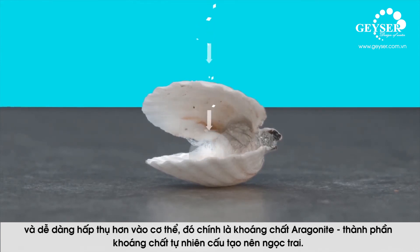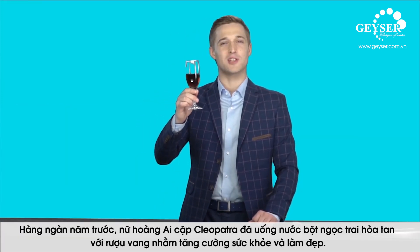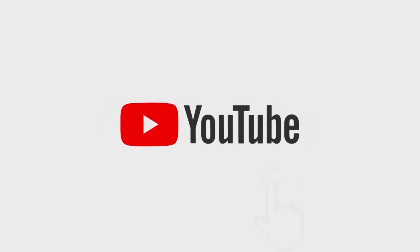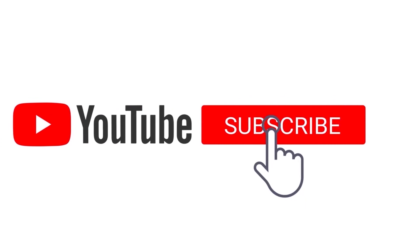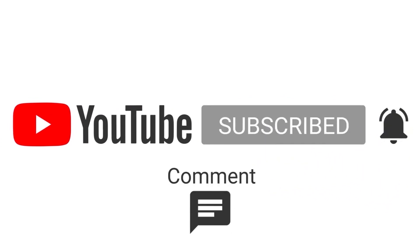Aragonite is living natural calcium — the same material that pearls are made of. Centuries ago, Egyptian queen Cleopatra dissolved crushed pearls in wine to make Aragonite.